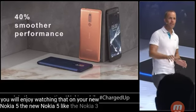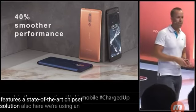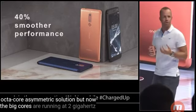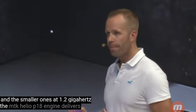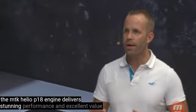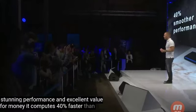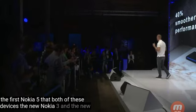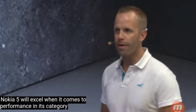The new Nokia 5, just like the Nokia 3, features a state-of-the-art chipset solution. We're using an octa-core asymmetric solution, but now the big cores are running at 2 GHz and the smaller ones at 1.2 GHz. The MTK Helio P18 engine delivers stunning performance and excellent value for money. It computes 40% faster than the first Nokia 5. I believe that both the new Nokia 3 and the new Nokia 5 will excel when it comes to performance in their category.